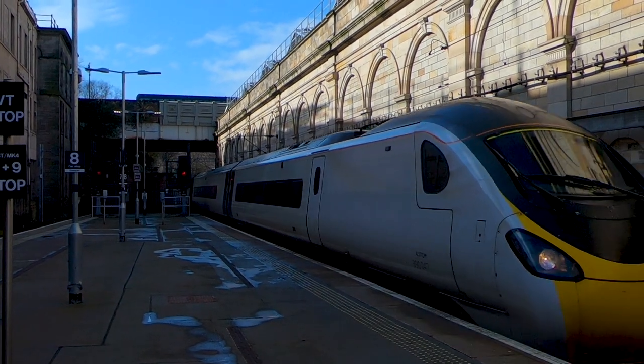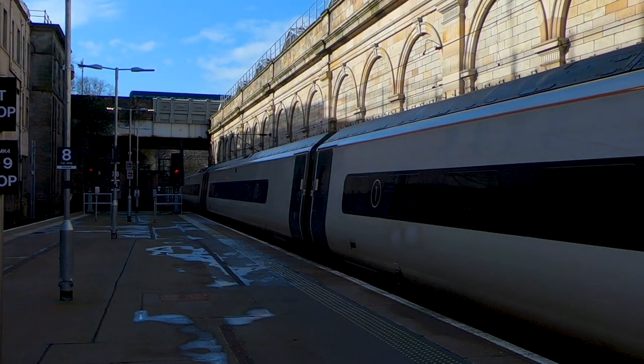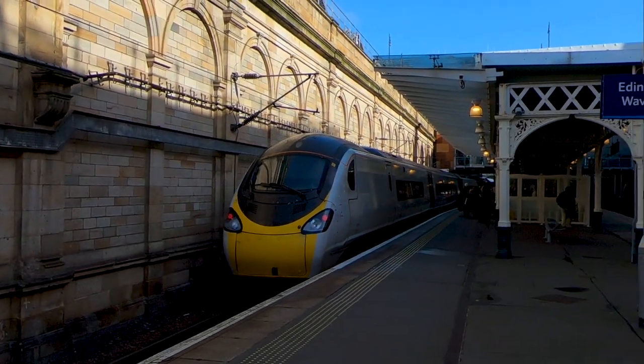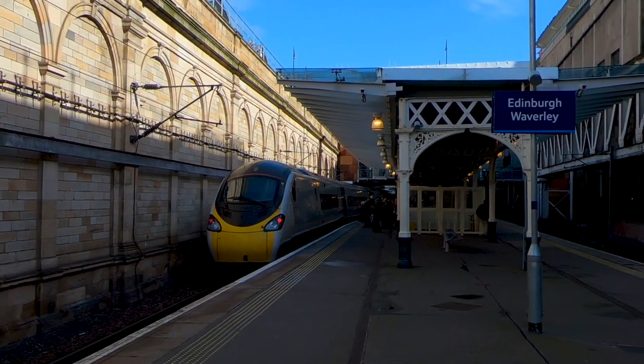Here's our ride for the day arriving. It's come all the way from London Euston and it's a really short turnaround — just 10 minutes in the station — and then it's heading back down south.